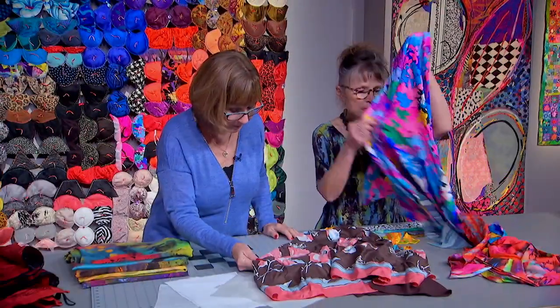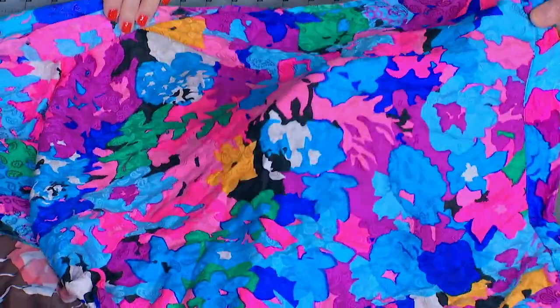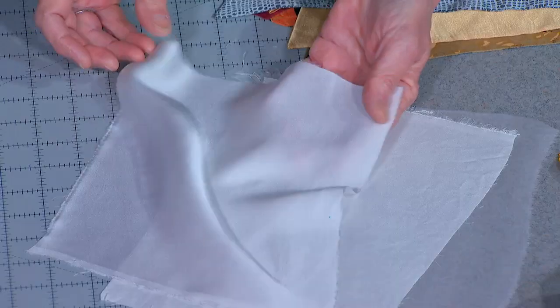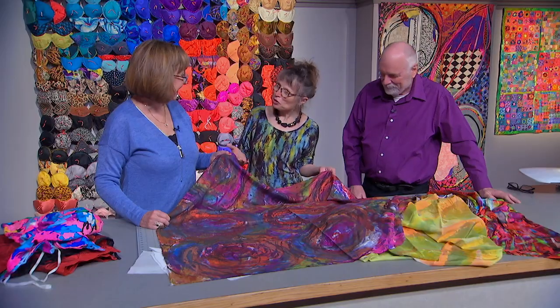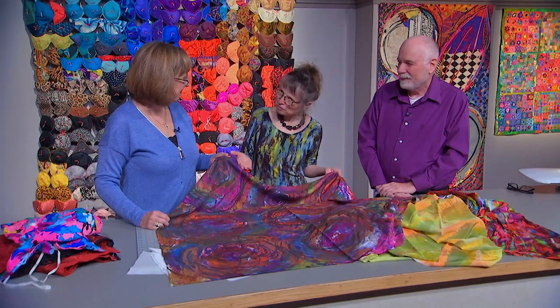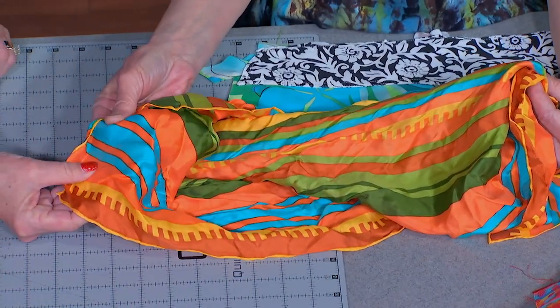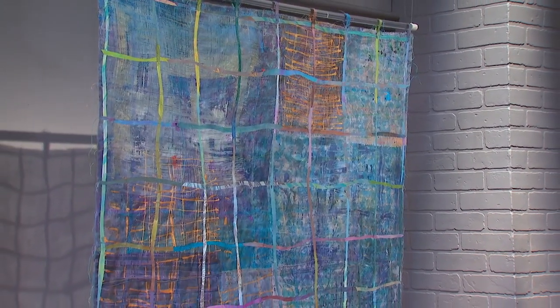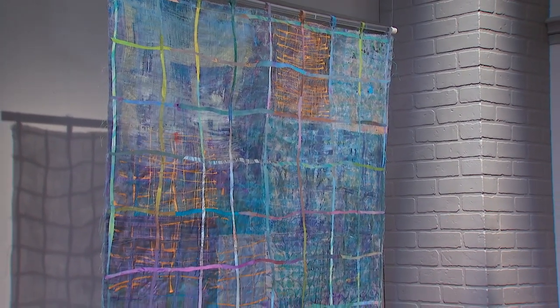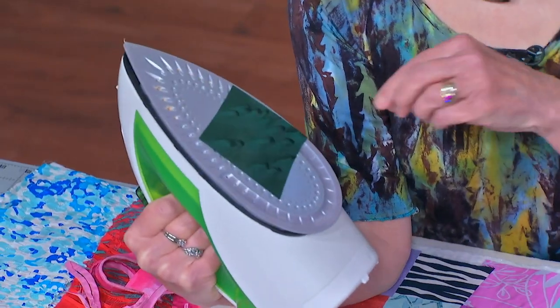Silk comes in many different textures and surfaces — for example, crepe de chine, charmeuse, satin, organza, chiffon, and so much more. Sue is going to break down the mysteries of this shiny surface to embolden you to go where few quilters have gone before. She can either do this fairly randomly and line up — oh, this makes her so happy.